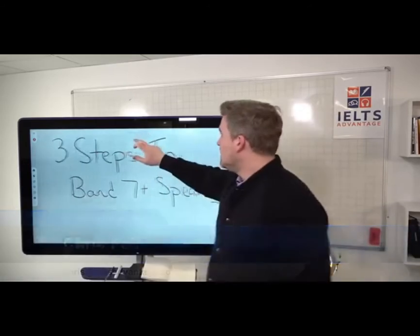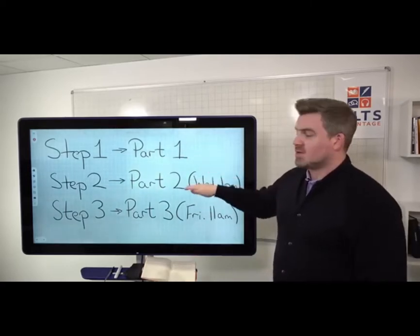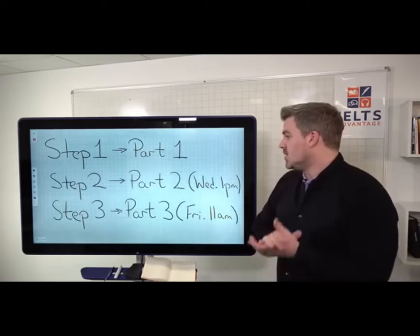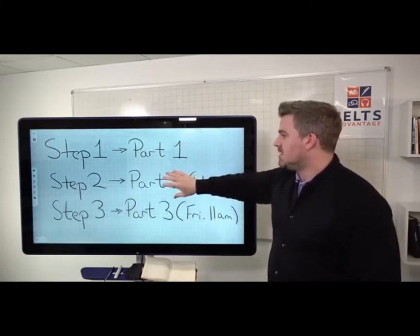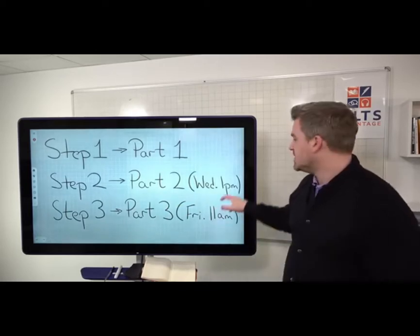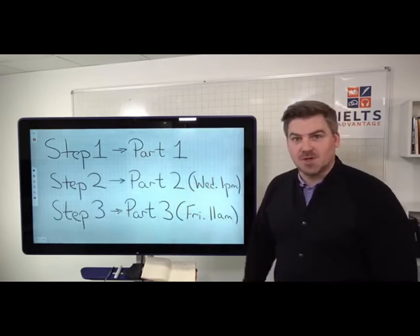On Monday we're going to look at Part 1, which is today. On Wednesday we're going to look at Part 2 of the speaking test, and on Friday we're going to look at Part 3. So on Wednesday at 1 p.m. we're going to look at Part 2, and at 11 a.m. on Friday we're going to look at Part 3.